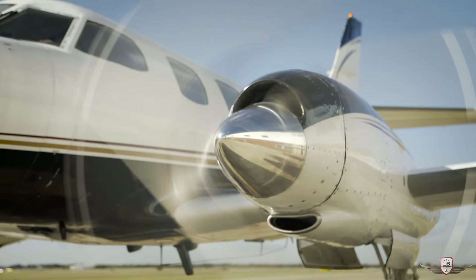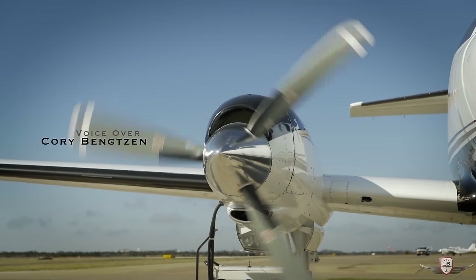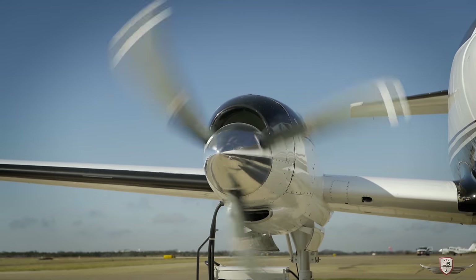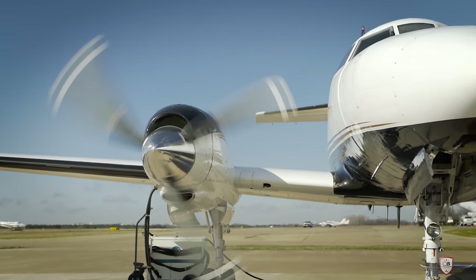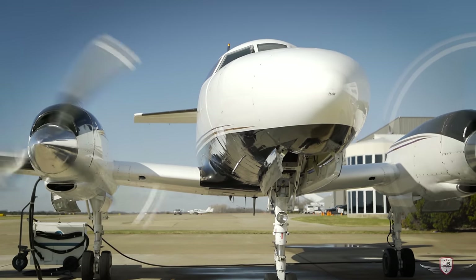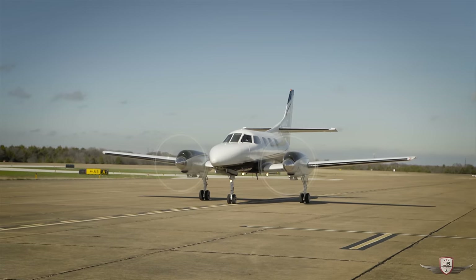Hello, everyone. This is Corey Benson with CB Aviation. Come with me as we check out this 1973 Merlin 3, serial number 231, located in Dallas, Texas.